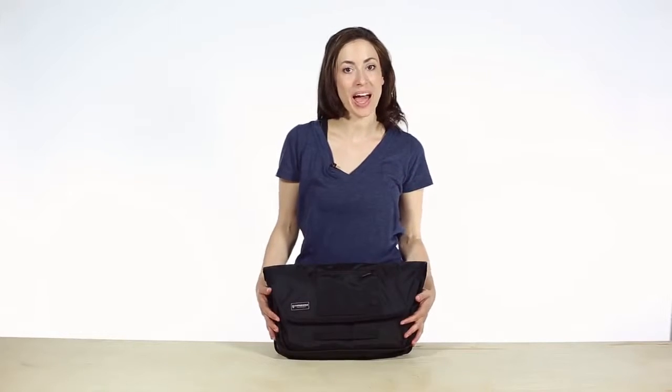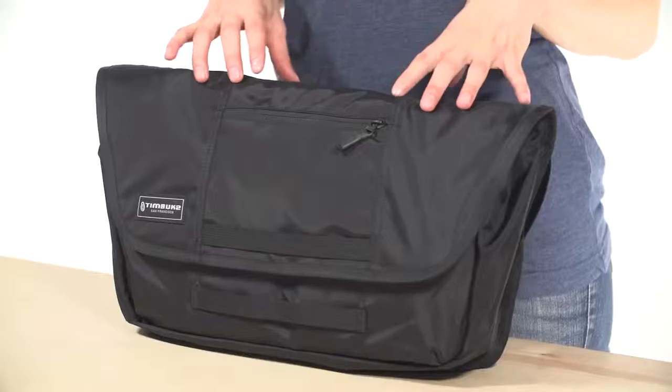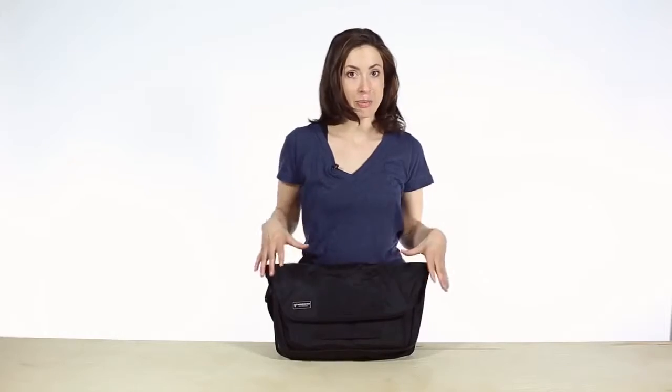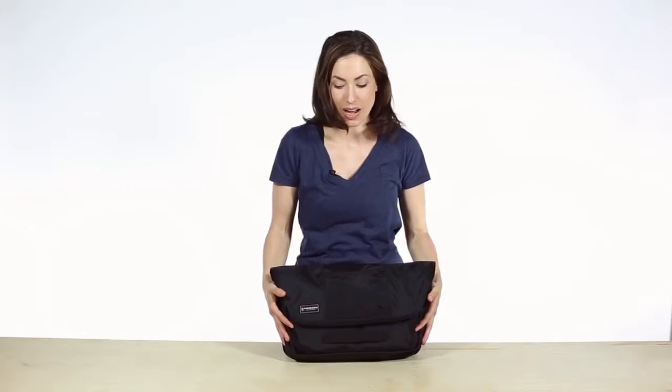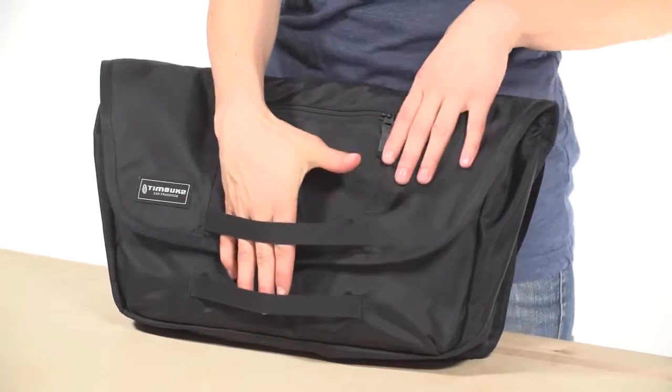Hey, Katherine here with Timbuktu, and this is the Catapult Cycling Messenger. It's a mini messenger that's perfect for cycling with all the essentials. The entire bag is lined with waterproof material, so everything stays dry when you're riding your bike in the rain, and there's a strap right up front here for your U-lock.